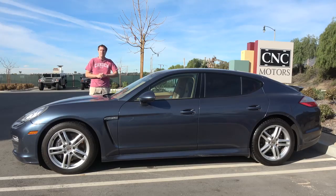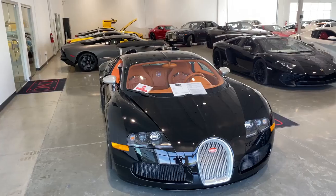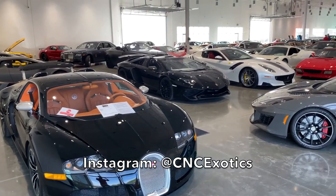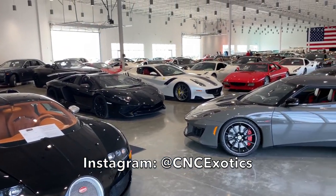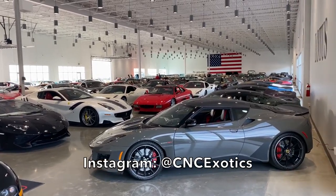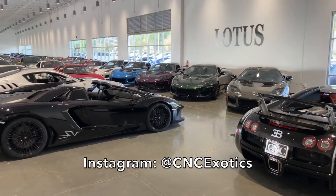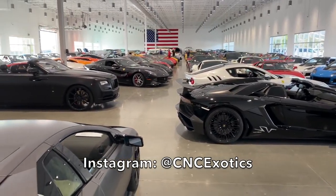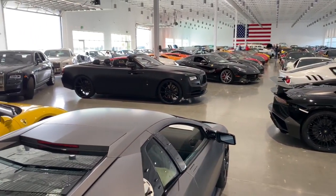I've borrowed this Panamera from CNC Motors, which is an exotic car dealership here in Southern California that has an amazing inventory of incredible cars, from muscle cars and classics to multi-million dollar exotics. They have one of the best showrooms of any dealership on earth, and you can check them out by clicking the link in the description below.